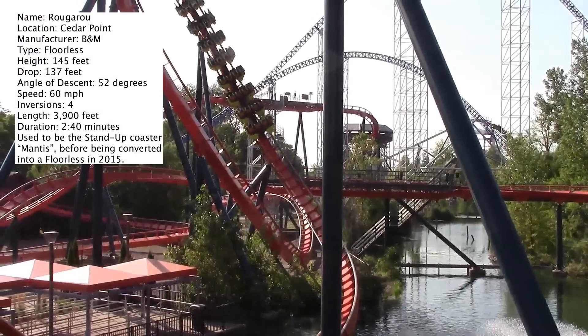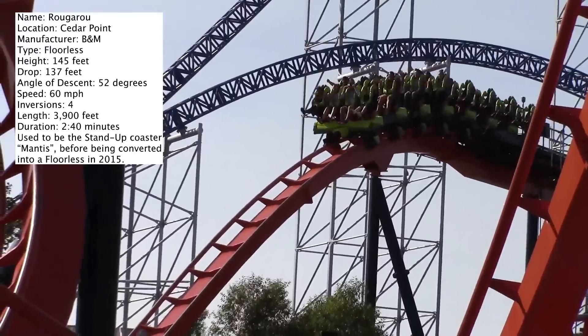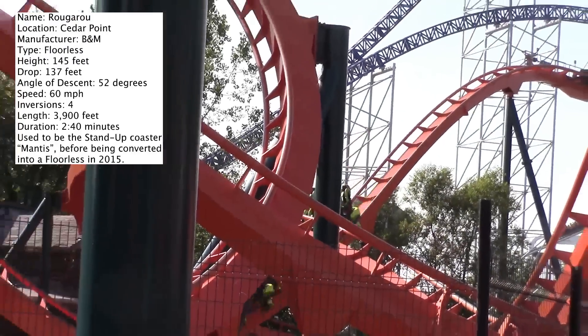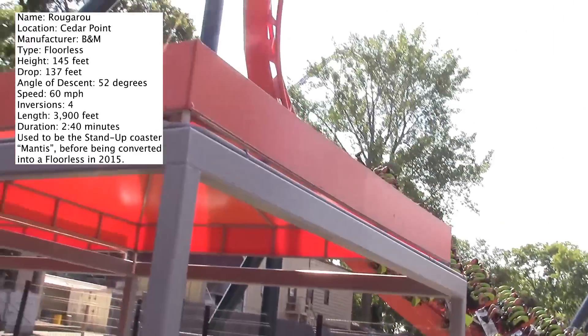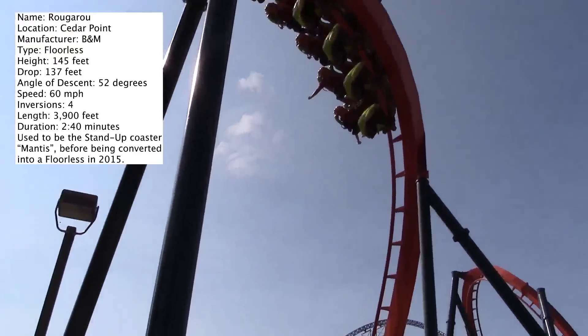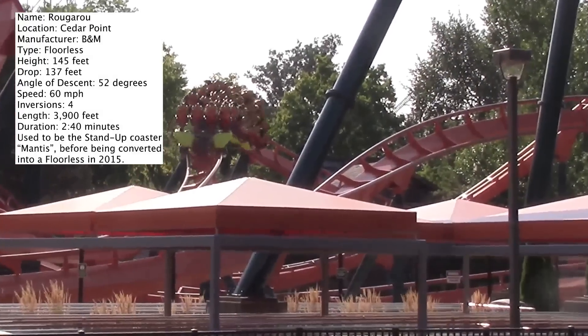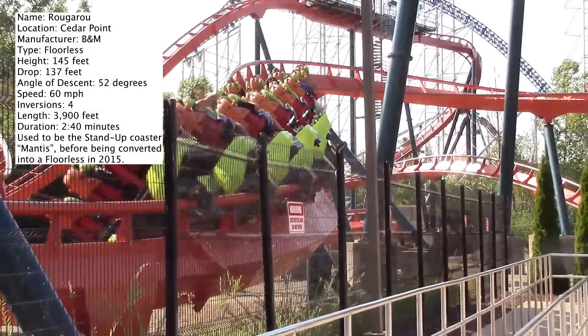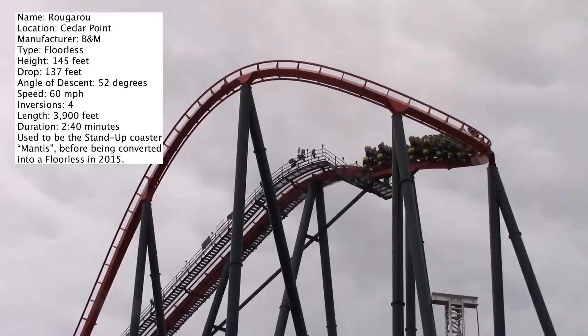As usual with all of these videos, I always end with the final score out of 10. This coaster is earning an 8.5 out of 10. It is a very enjoyable ride — I liked it better than Gatekeeper. I think it's a very strong floorless coaster. It would have been kind of neat if they incorporated a few more inversions, but in terms of the layout they have to work with, I don't really have anything to complain about. I found it to be a good ride.